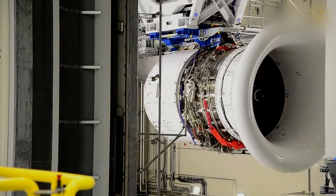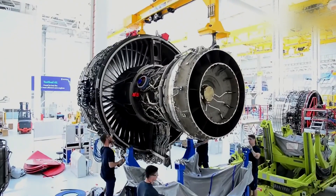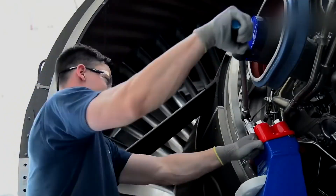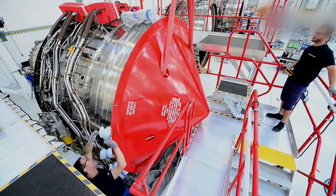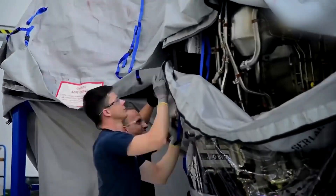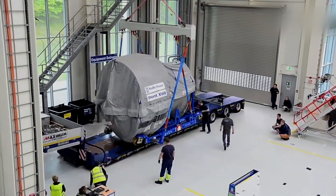Rolls-Royce is also at the forefront of developing advanced engine technologies, such as hybrid electric and sustainable aviation solutions aimed at reducing emissions and improving environmental sustainability in aviation. In addition to engine manufacturing, Rolls-Royce also has facilities for engine testing, maintenance, repair, and overhaul services to ensure the continued performance and reliability of their engines throughout their operational lifespan. With its global manufacturing footprint, cutting-edge technologies, and innovative engine designs, Rolls-Royce is a world-leading manufacturer of aircraft engines, powering aircraft across the globe.